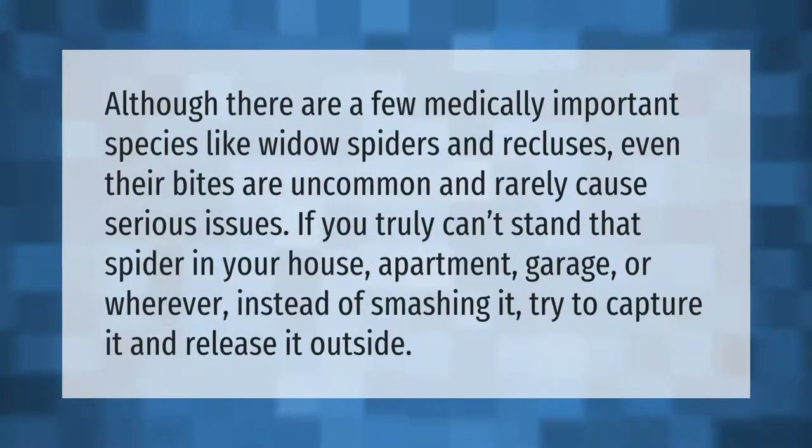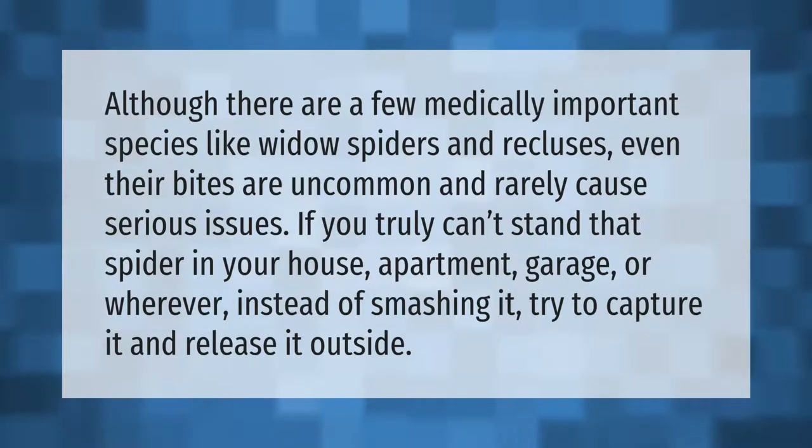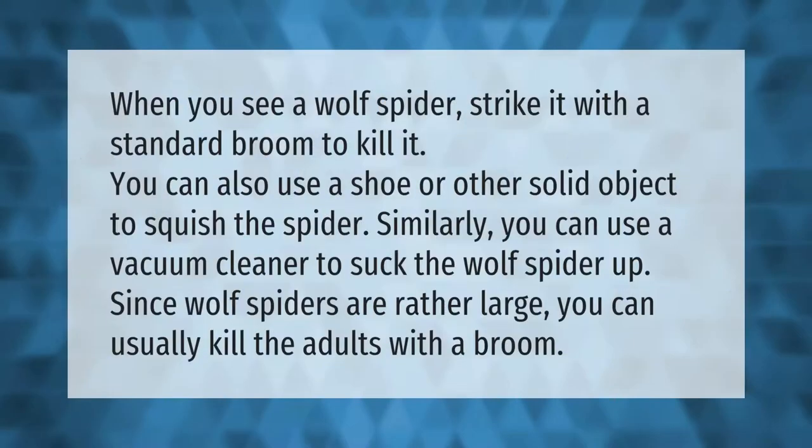Although there are a few medically important species like widow spiders and recluses, even their bites are uncommon and rarely cause serious issues. If you truly can't stand that spider in your house, apartment, garage, or wherever, instead of smashing it, try to capture it and release it outside.